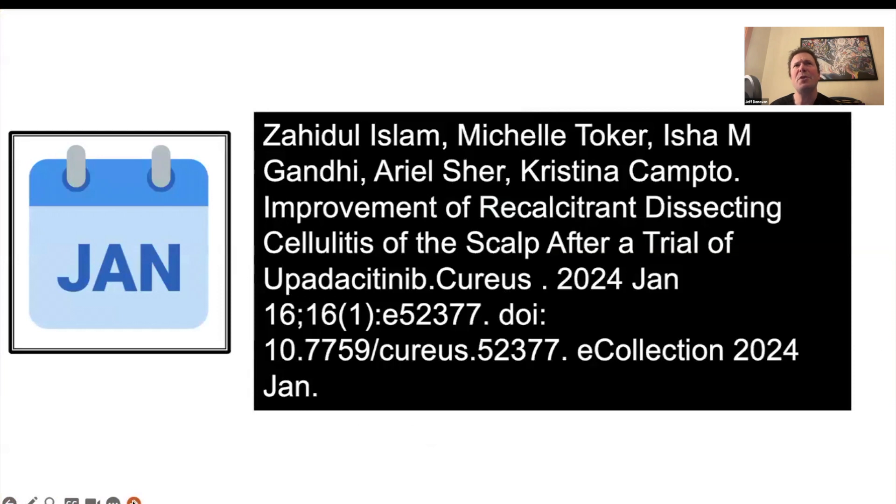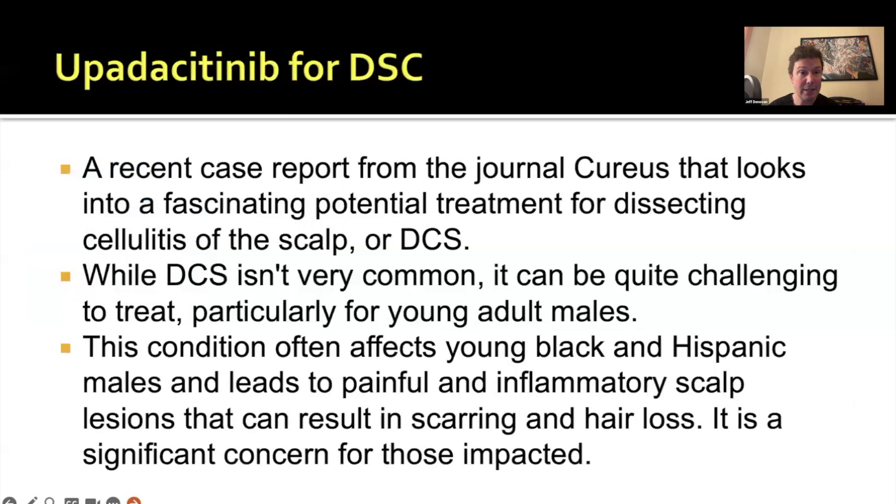I really like this study. As we think about dissecting cellulitis, we think about treatments with isotretinoin to help with follicular keratinization, sometimes antibiotics, and JAK inhibitors are coming on the list as potential options. This study in Cureus showed a very nice improvement in the scalp of a patient with dissecting cellulitis.